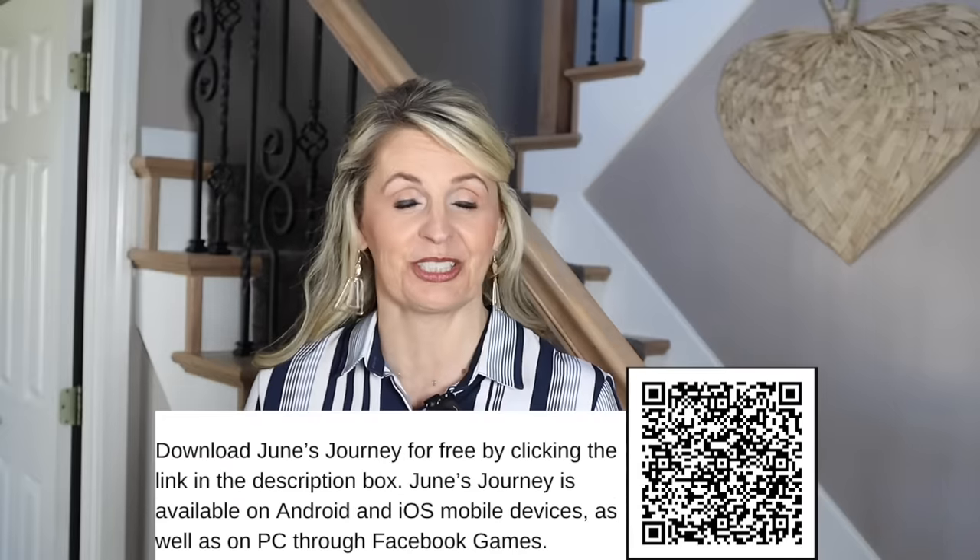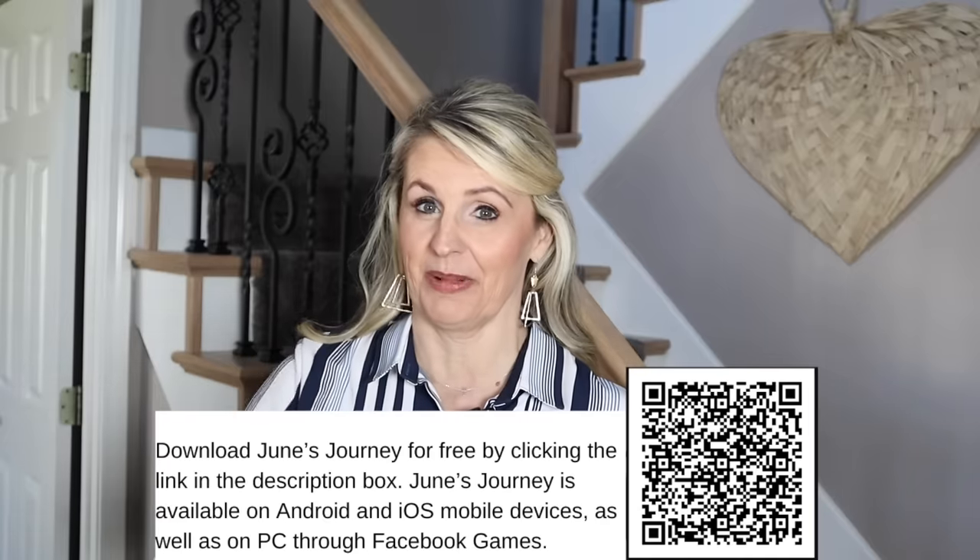I don't know about you, but that was a lot of fun for me. I love decorating with you guys. Don't forget to check out June's Journey — the link is down in the description box. We'll see you guys next time, bye-bye!